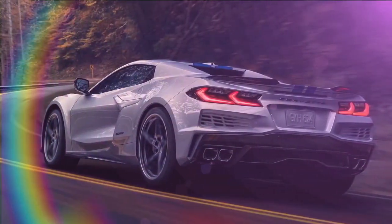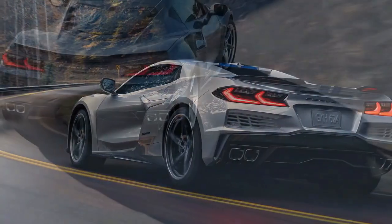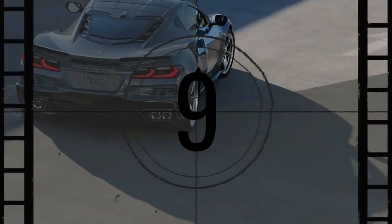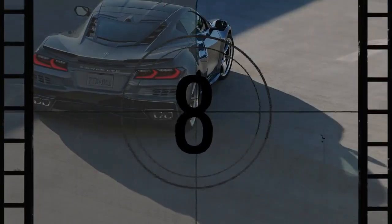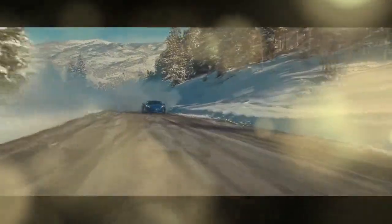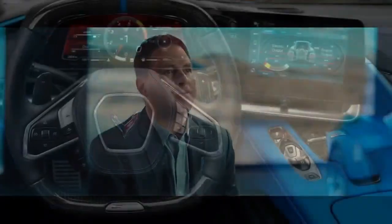The interior, though familiar, remains impressive. This is especially true for the range-topping 3LZ trim, which features leather and suede microfiber upholstery throughout. Designers also added eye-catching stitching to the roof and door panels, enhancing the luxury feel. Adding to the allure are the stylish and supportive GT2 sport seats with carbon fiber trim.